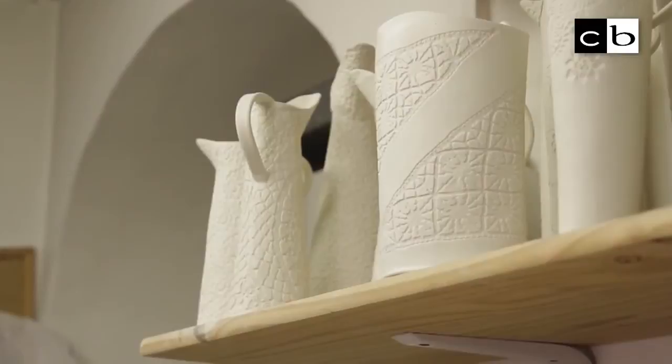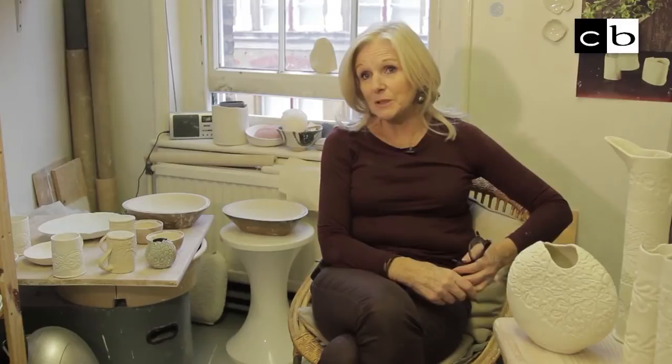They can be tiny pieces, like little butter dishes, to big pieces. For instance I did some small pieces for the bridesmaid's presents, vintage brooches, and instead of putting them in a box she put them into little bowls that I made with some vintage lace. And it's lovely being able to make a personal piece of work.